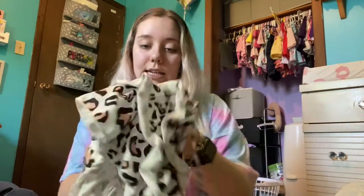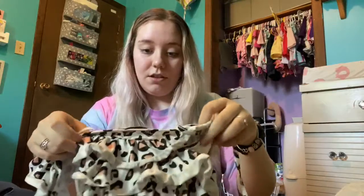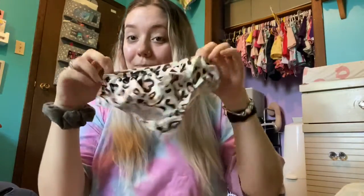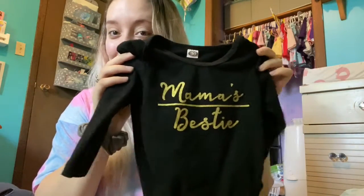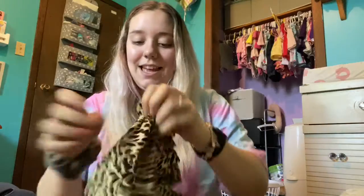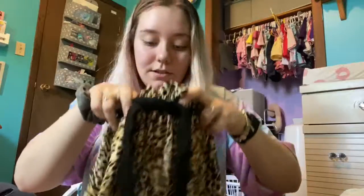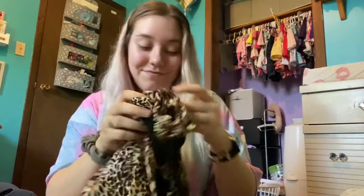My mom also ordered her this little tankini cheetah print. This is the front. And these are the bottoms — so cheetah print is our thing apparently. This is really cute. I'm really excited to wear it, it says 'mama's bestie.' And then it's got these little cheetah print shorts with a tie-up belt. Oh no, it's actually a skirt — it's a skirt. So that's cute. Didn't know that until right now, but yeah I'm excited for her to wear that.